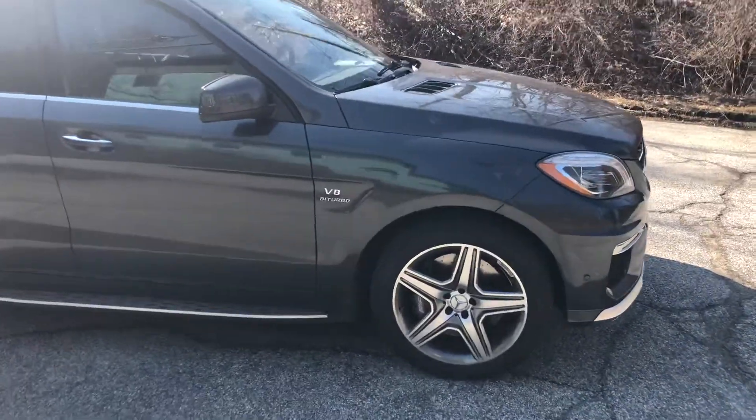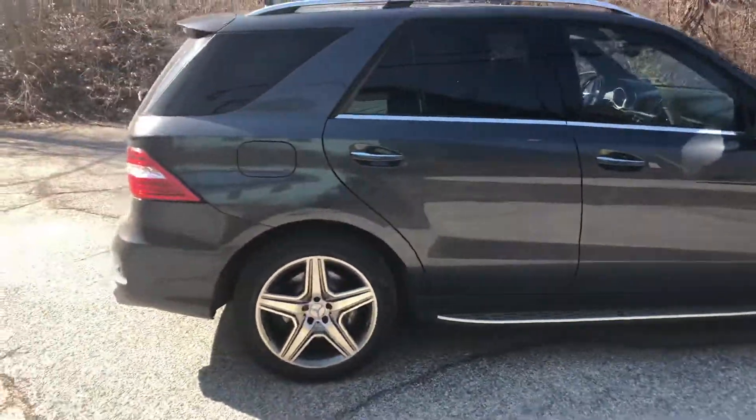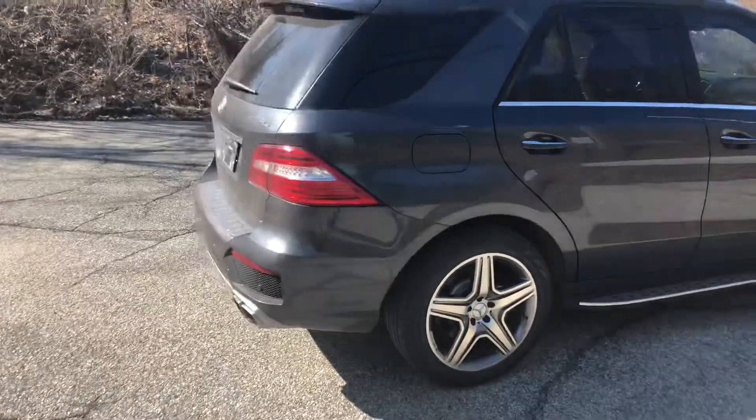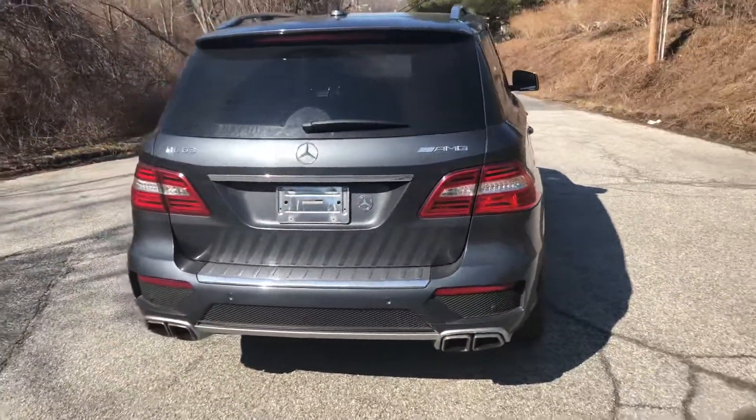The wheels are immaculate, the tires are almost brand-new, rear tires are new, rear brakes are new — that's all it needed to pass our rigorous inspection process.